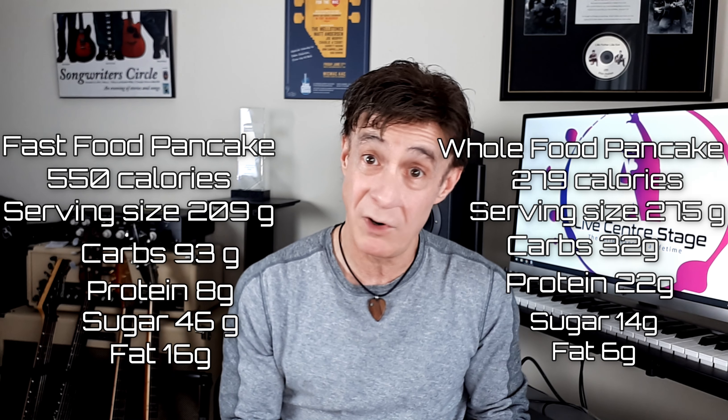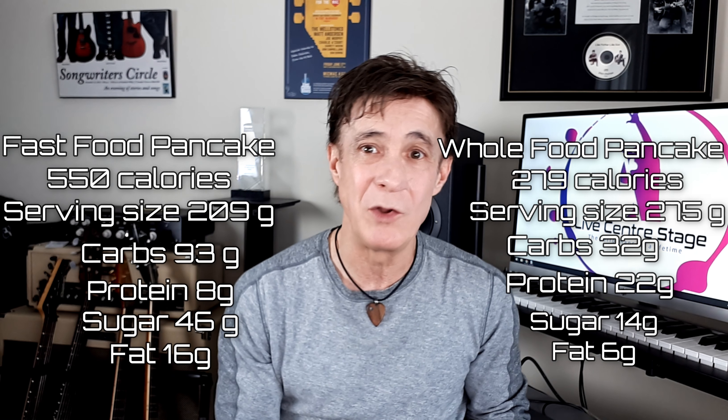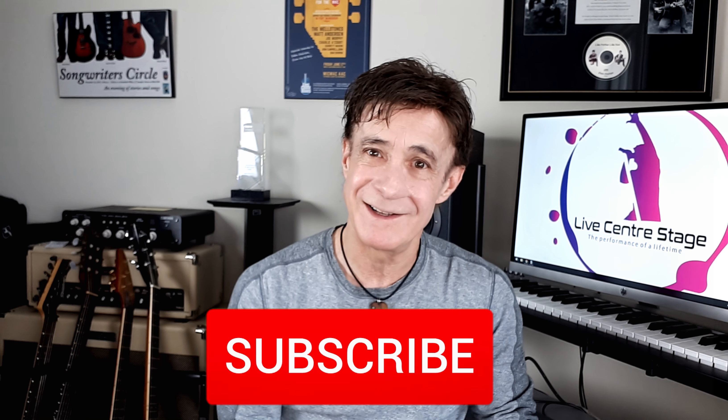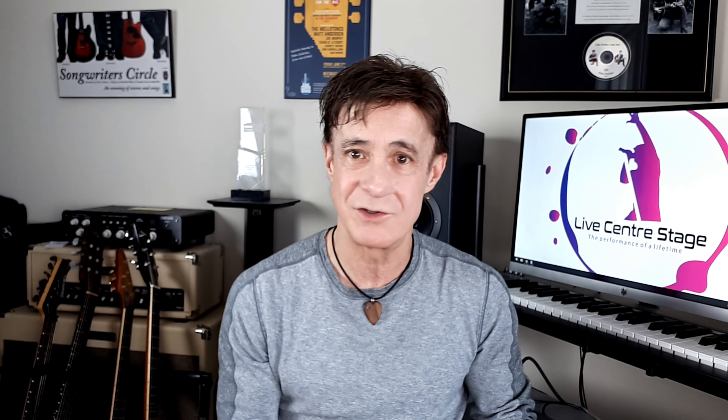Here are the values from a single hot cake serving at a very popular chain restaurant. These values are from their website and they're for pancakes with a single serving of processed syrup product — and you know you get the extra one. Starting with the calories, the chain has 550 compared to 279 in the protein pancake, so calories are almost exactly half, even though the portion size of the protein pancake is substantially larger. The protein pancake, including the applesauce, has 32 carbs — one third of that of the chain. To put this in perspective, 93 carbs is 58% of the total carbs that I usually eat every day. And remember that protein that we need? 22 grams of protein in the protein pancake compared to 8 from fast food. Finally, sugar — the restaurant pancake contains 46 grams of processed sugar, while the real food version has 14 grams of sugar.